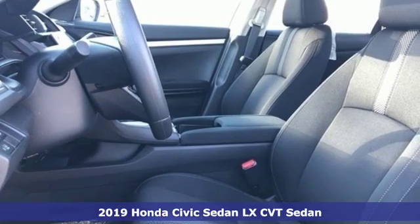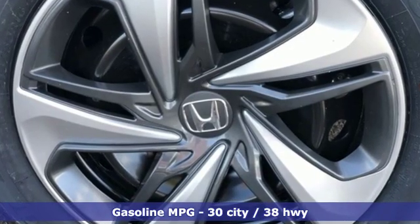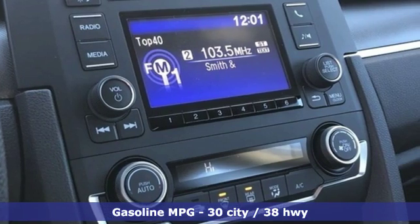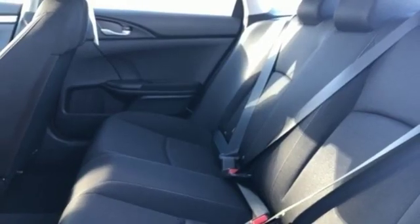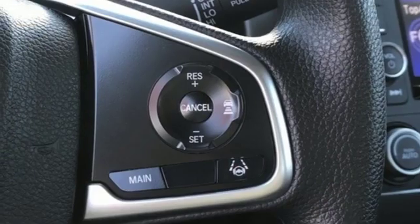It comes with all the amenities you need: external memory control, wireless phone connectivity, manual tilting steering column, power windows, manual telescoping steering column, inline four-cylinder engine, gas pressurized shocks, and streaming audio.